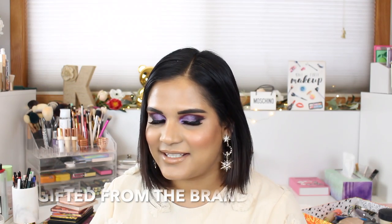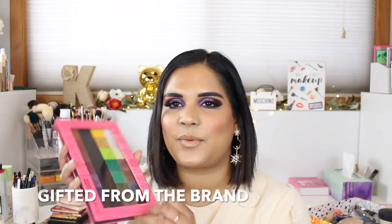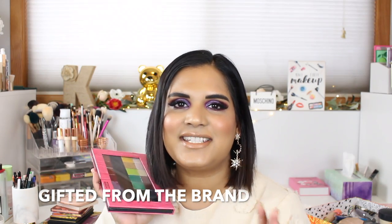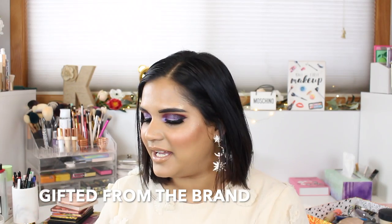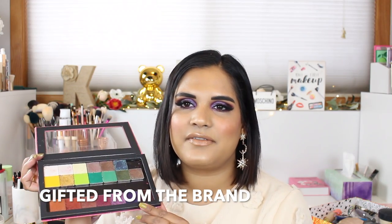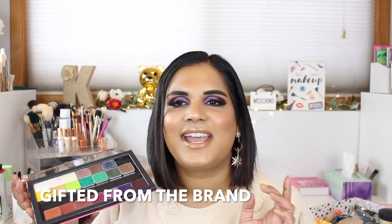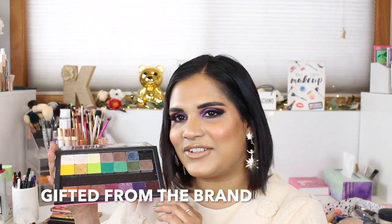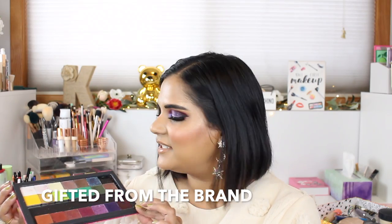Hey guys, welcome back to my channel. Today I'm filming a video featuring my gorgeous new eyeshadows from the brand Adept Cosmetics. I have filmed a swatch party video with the shadows — some of these were sent to me, some I did purchase with my own money. If I've already posted the swatch party video, I will try and remember to link it in the corner or in the description box. These shadows are so gorgeous and I've been dying to play with them.